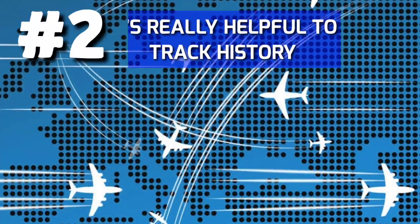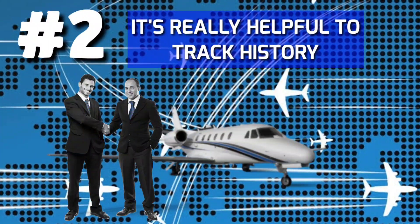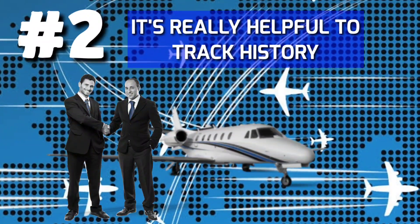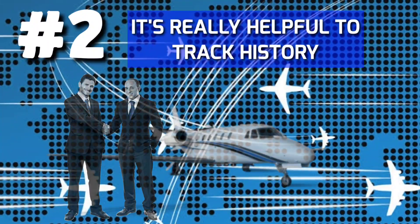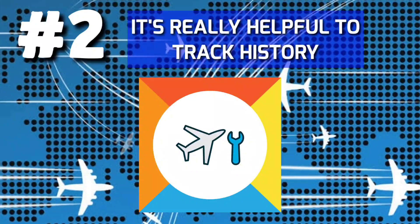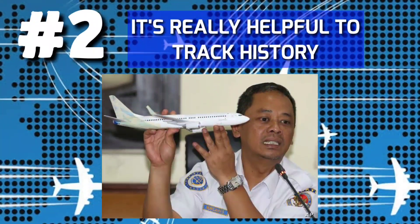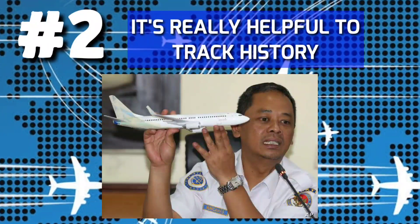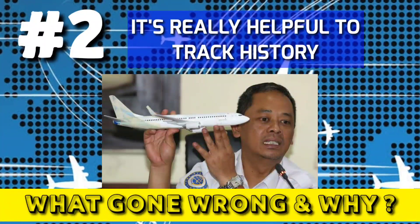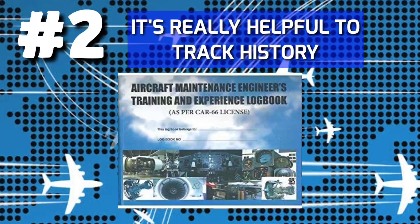2. It's really helpful to track history. If a buyer or an authority wants to check records, it's easier for them to identify and track the history of the aircraft and its components. They can also know when and where maintenance was performed and by whom. This greatly helps investigators if the aircraft is subject to an incident or accident, and they can easily find the pattern of what went wrong and why. So keep records in an orderly manner.